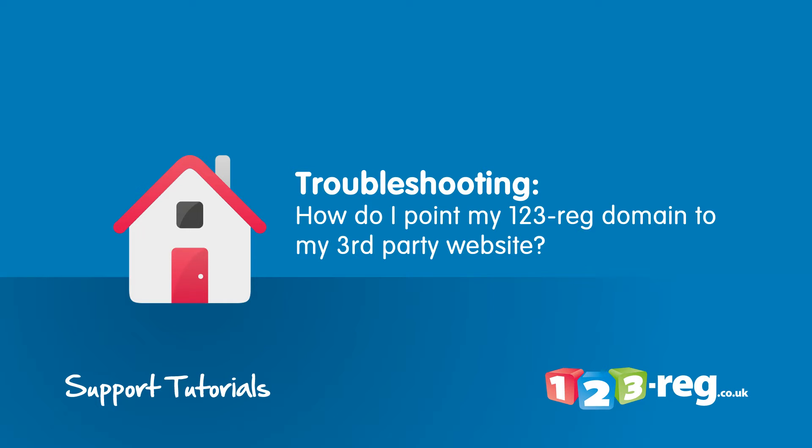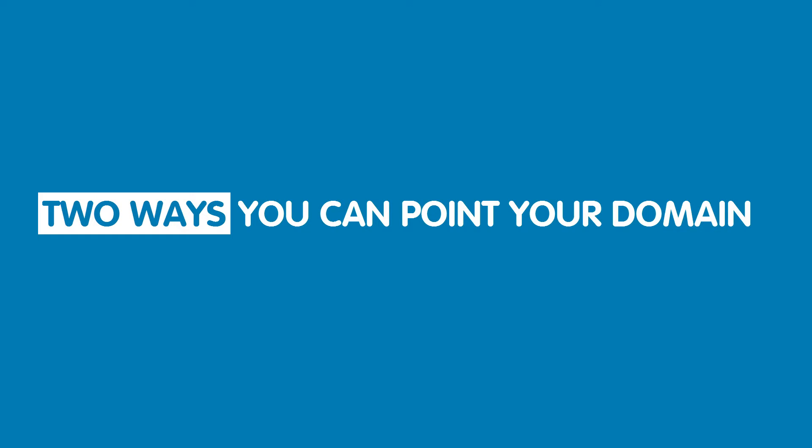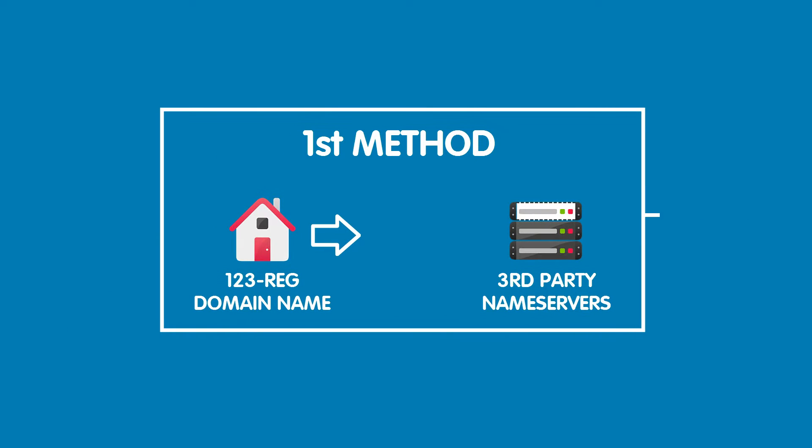How do I point my 123reg domain name to my third-party website? There are two ways that you can do this. For the first method, you can point your domain name to your third-party website by changing to your hosting provider's name servers.